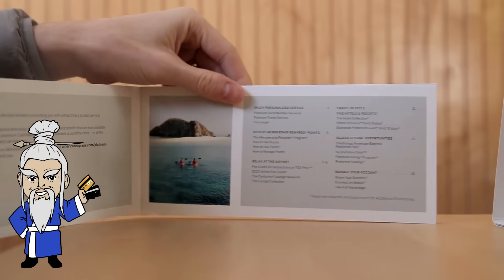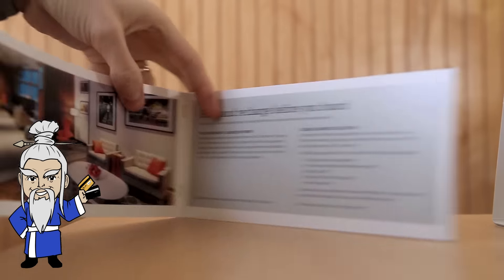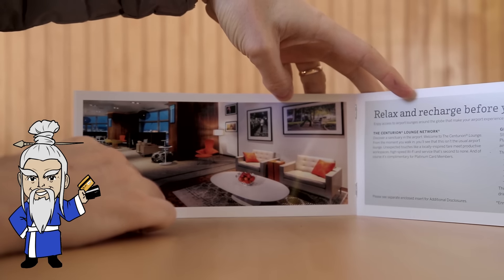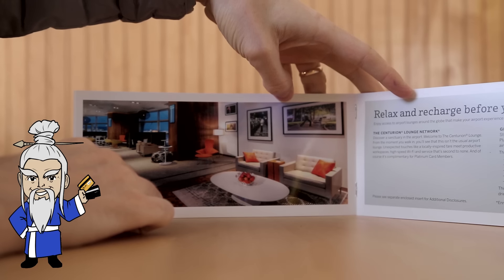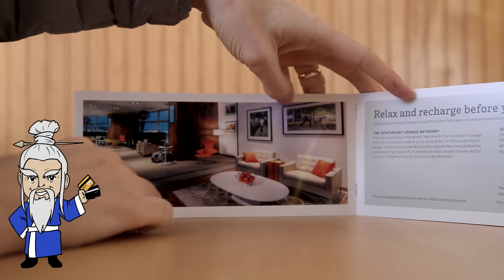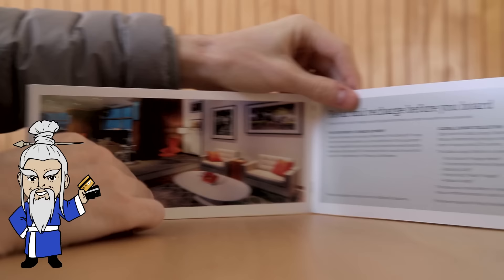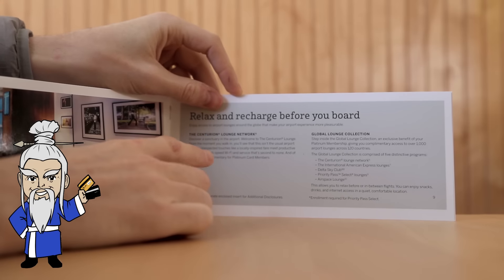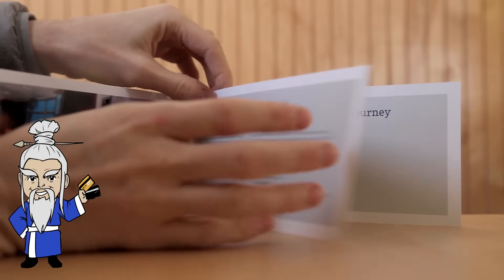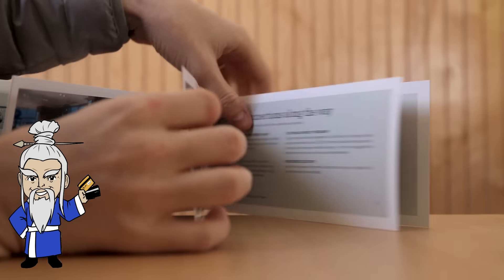And then you've obviously got the contents. This guide just takes you through the different benefits. Here you've got the Amex Centurion Lounge — they have nine lounges at the moment, with one opening in Hong Kong and one opening in Philadelphia, I believe. So just an introduction to the global lounge collection. You get Centurion Lounge, you get Priority Pass, and a couple of other smaller lounges. Also Delta Sky Clubs as well — that's quite a big benefit.